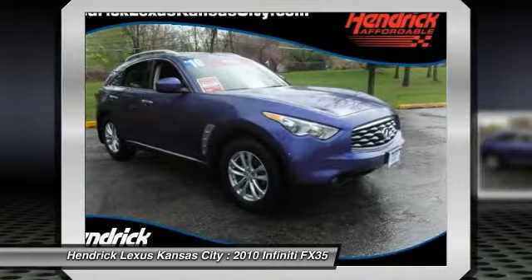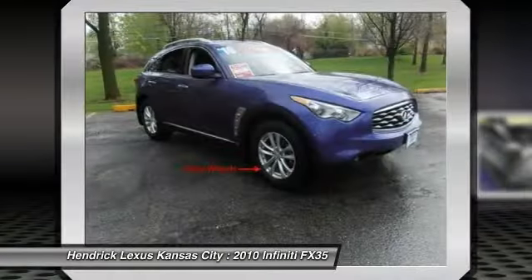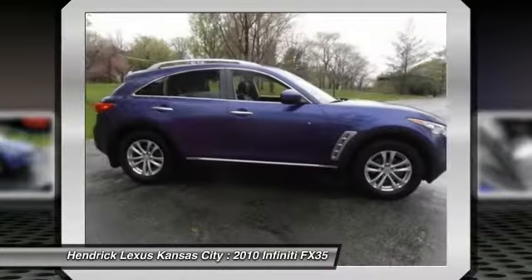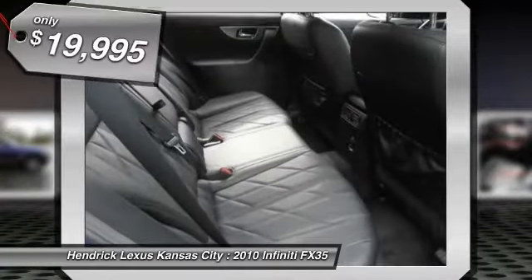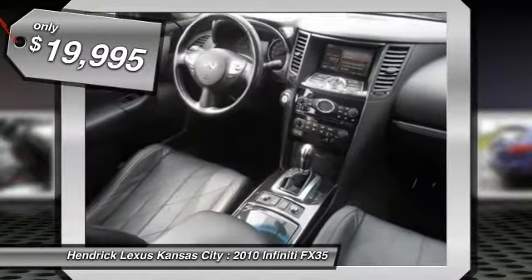The 3.5 liter V6 provides plenty of power and 18 miles per gallon overall, and is priced below $20,000. This vehicle has less than 85,000 miles.